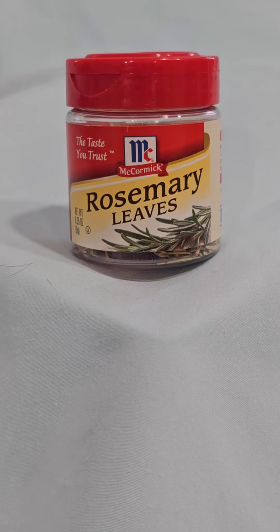In addition to its flavor, rosemary is also believed to have health benefits. It contains compounds that have anti-inflammatory and antioxidant properties, and it has been used for centuries in traditional medicine to treat various ailments.